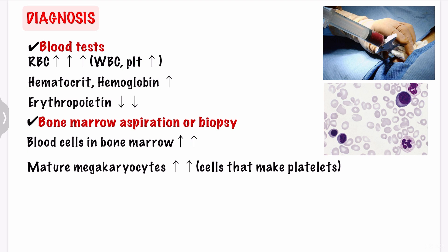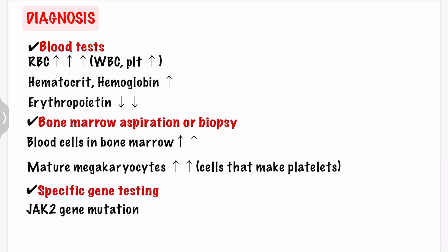If your doctor suspects that you have polycythemia vera, he or she might recommend a bone marrow aspiration or biopsy, which involves taking a sample of solid bone marrow material and withdrawing the liquid portion of your marrow. The bone marrow biopsy findings include an excess of blood cells in the bone marrow or an excess of mature megakaryocytes, which are the cells that make platelets. The doctor might also order specific gene testing, and if you have polycythemia vera, the analysis of your bone marrow or blood might show the presence of a JAK2 gene mutation.